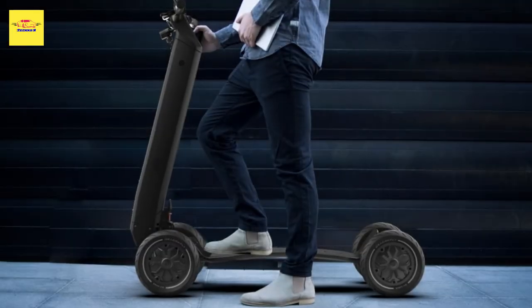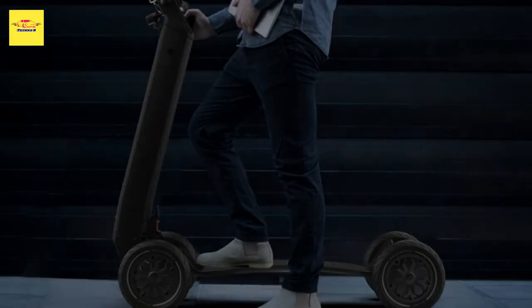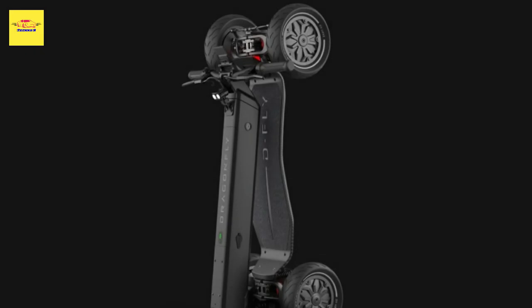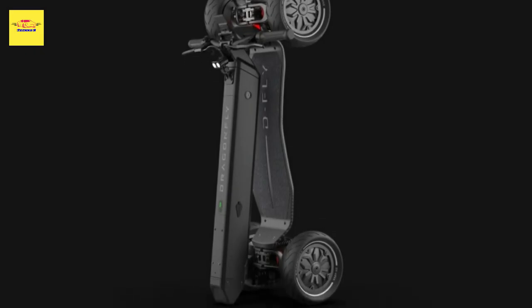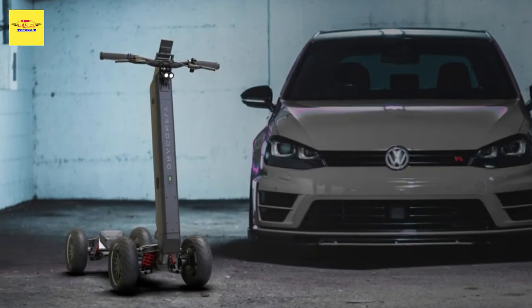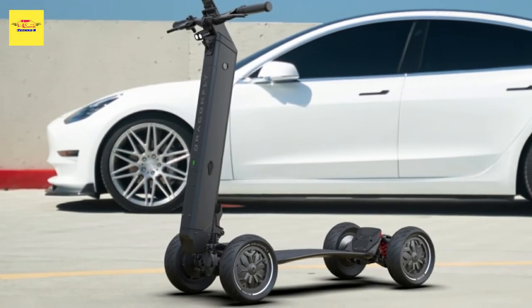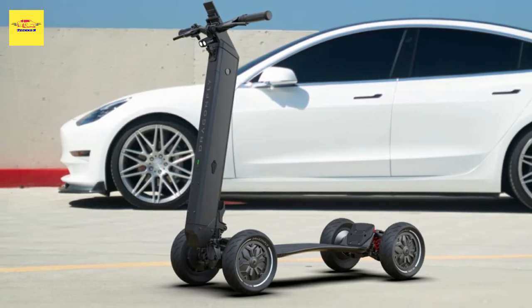Power for both models comes from 255W — equal to 0.74 hp — electric motors driving each axle, with dfly claiming the scooter will push up to 1,650 watts, or 2.2 hp, of peak power to all four wheels. That should be enough to reach and maintain speeds of up to 25 miles per hour (40 kilometers per hour).